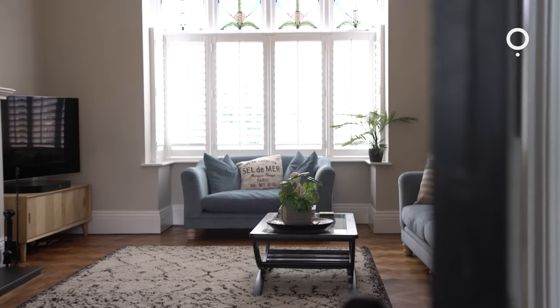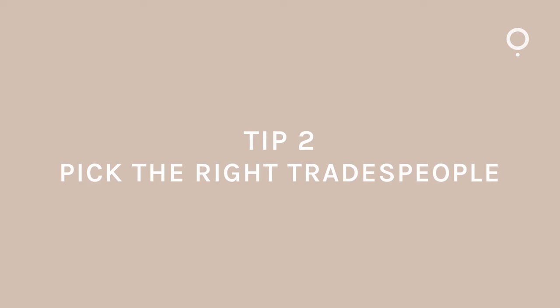Take your time, live in the property, get to know it, then do one room at a time so you can really see how your style evolves. Just take your time finding tradespeople – don't necessarily go for the cheapest. Sometimes you might need to pay a bit more, but you'll only do the job once and that's worth it.